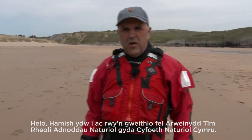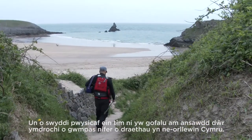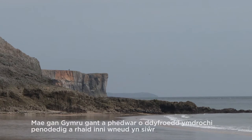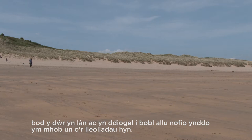Hello, I'm Hamish Osborne and I work as a natural resource management team leader for Natural Resources Wales. One of our team's most important jobs is to look after the bathing water quality around many beaches in southwest Wales. Wales has 104 designated bathing waters and we make sure that the water is clean and safe to bathe in each of these.